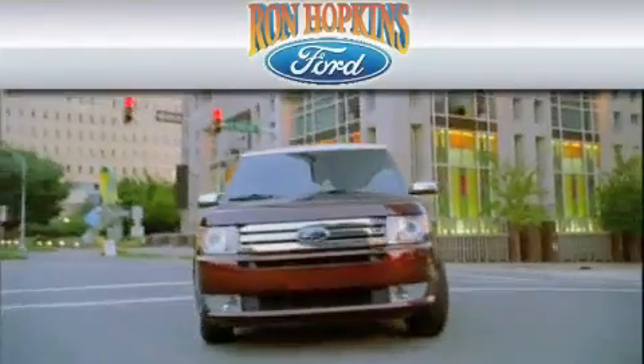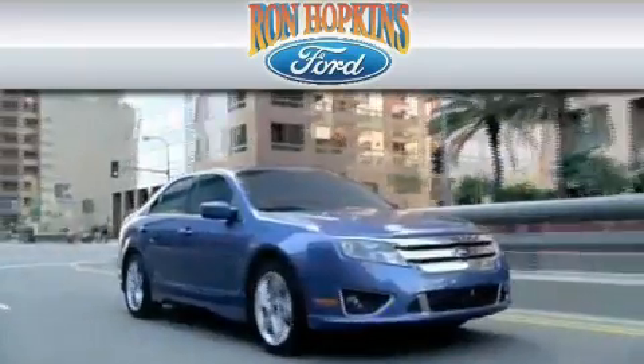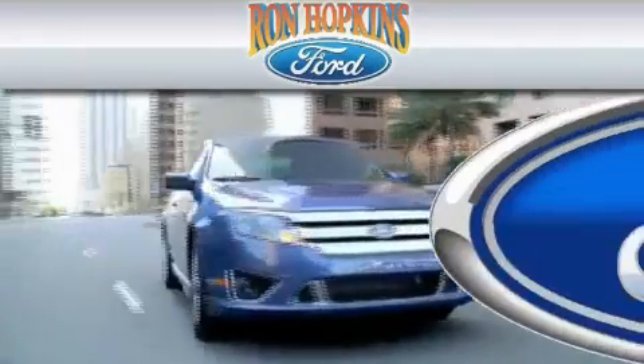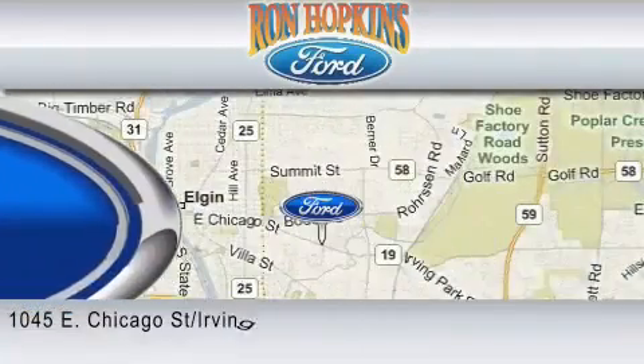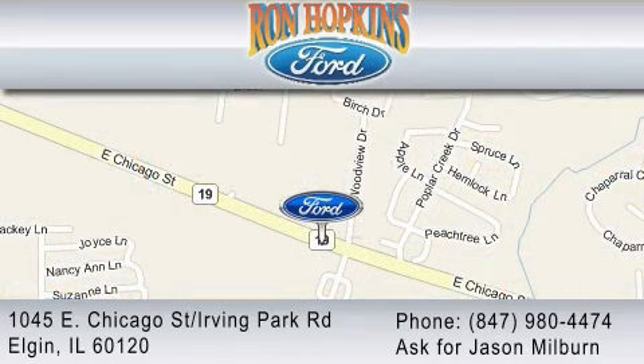Ron Hopkins Ford is dedicated to do everything possible to ensure that the experience you have at our dealership is as pleasant as possible. We are located at 1045 East Chicago Street in Elgin, just west of Route 59. Or you may contact us at 847-980-4474.